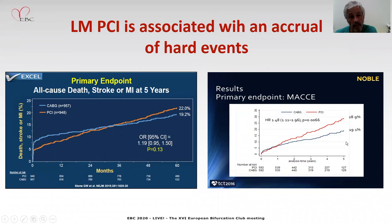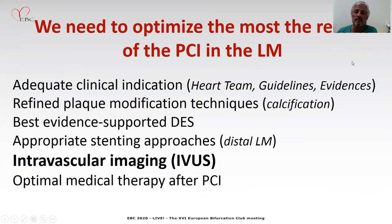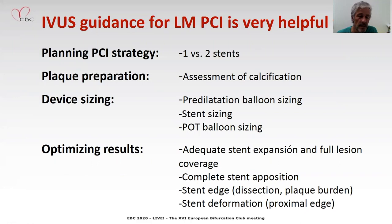We need to optimize the results of the PCI in the left main as much as possible. Among the different factors listed here, I think the use of intravascular imaging — IVUS specifically — is very important. IVUS is helpful to plan the PCI strategy: the stents for lesion preparation, assessment of calcification, the device size — not only the stents, but the balloons for regular dilatation, the balloons for a pot.